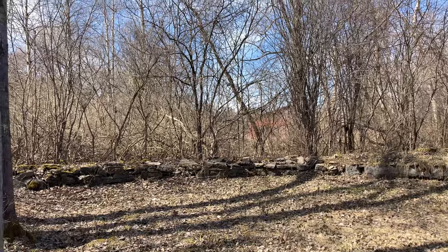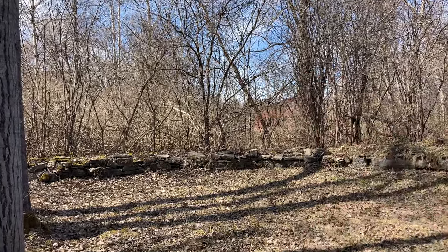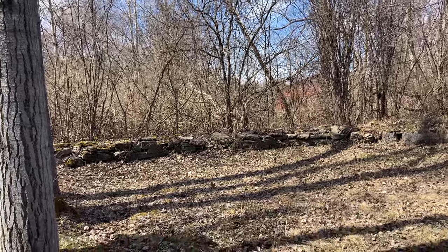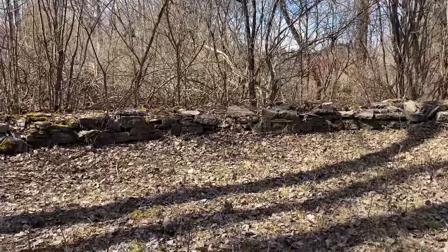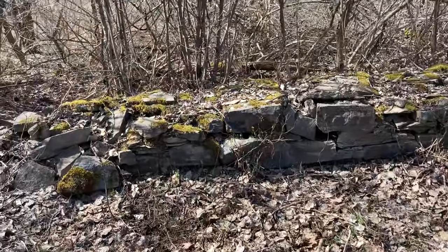We have a little perspective of where we are. This is the building that we're standing right next to, just earlier. This is pretty close to the road and you would never even know it was here. Pretty incredible.